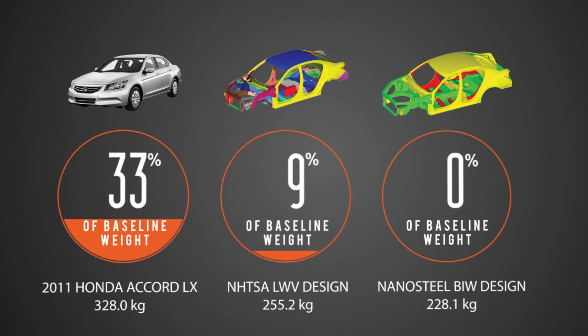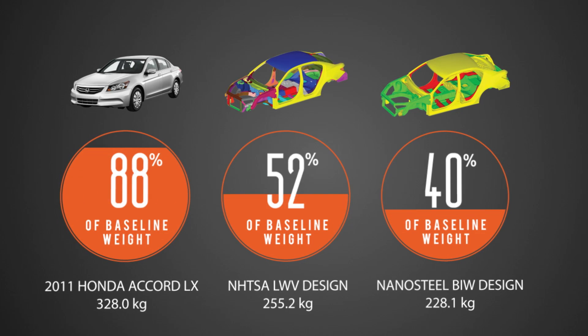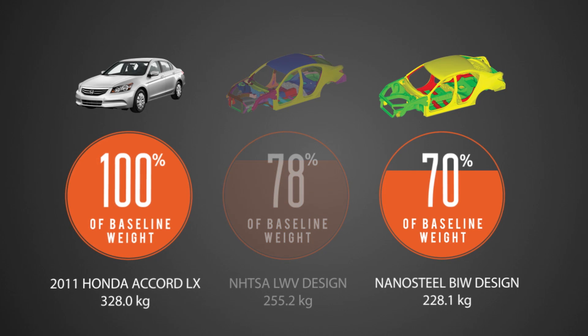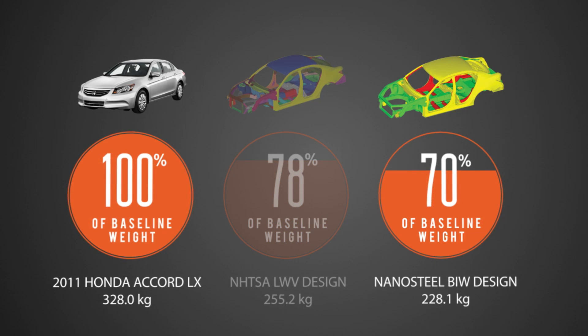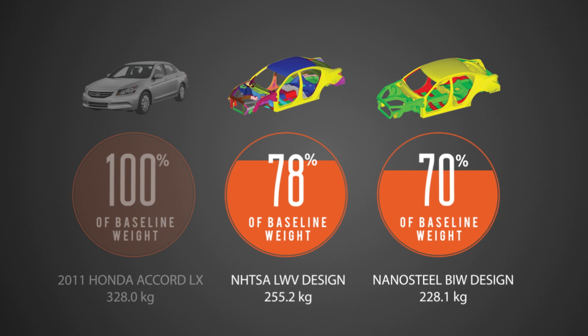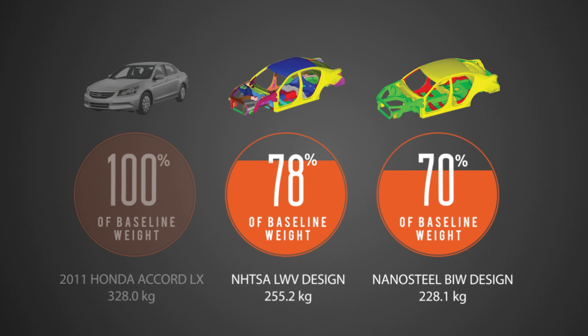The eDAG study findings demonstrated that use of thinner gauges of Nanosteel generated a weight savings of 30% compared to the 2011 Honda Accord baseline vehicle, and a 10.5% weight savings over the NHTSA's optimized lightweight vehicle.